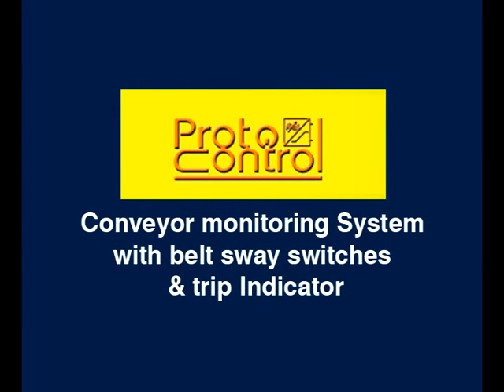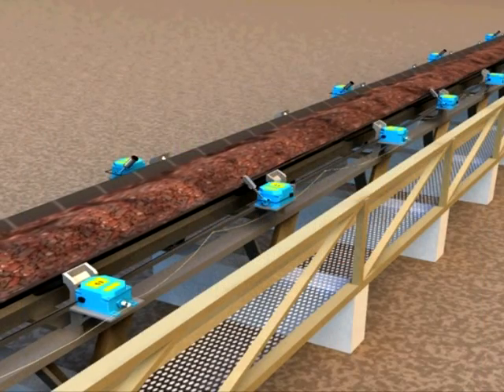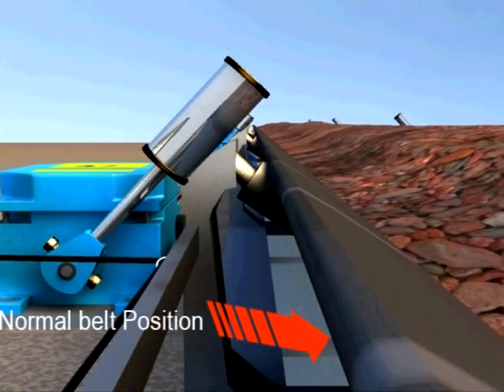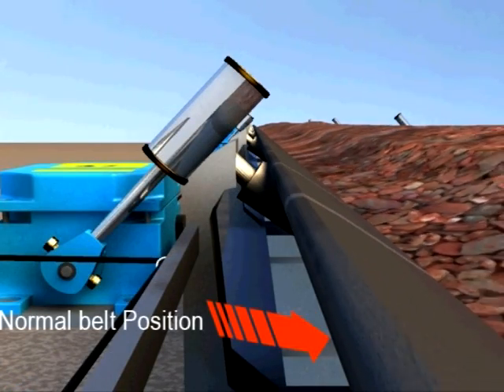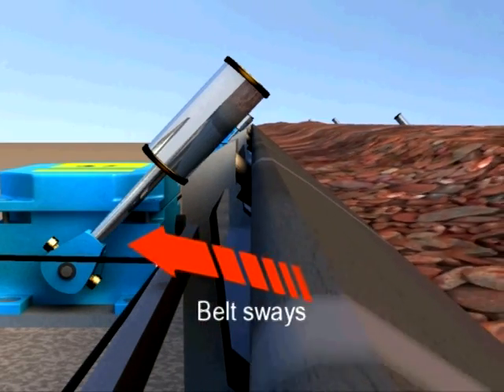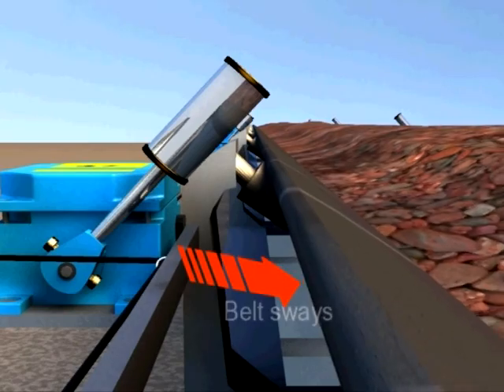Proto-Control conveyor monitoring system with belt sway switches and trip indicator. Industries using conveyor systems to transport material should have a belt sway monitoring system to stop the conveyor when needed. Swaying of the conveyor belt in a plant results in spillage of material.